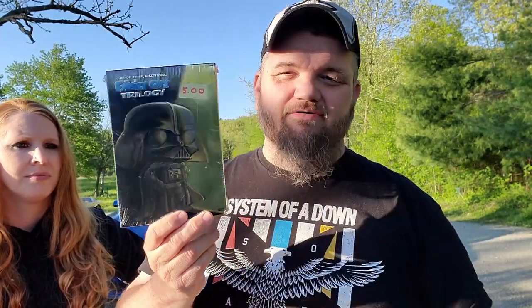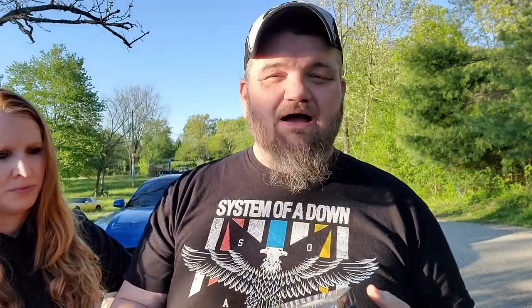The next item is this really cool Family Guy trilogy — I paid five bucks for it. It's actually factory sealed. I'll probably just put it in the store for eight or nine bucks. I won't get rich on it, but if I tried to buy this from my wholesaler it'd probably be like 20 bucks.